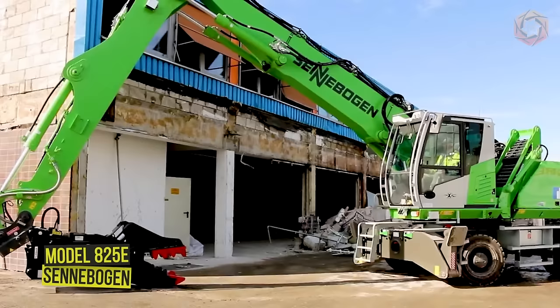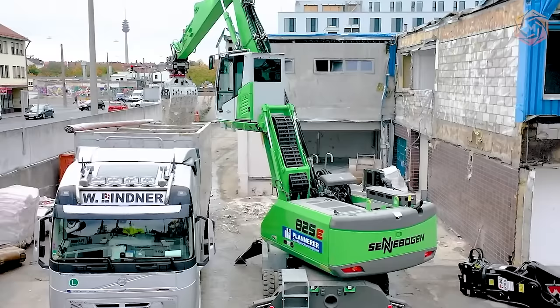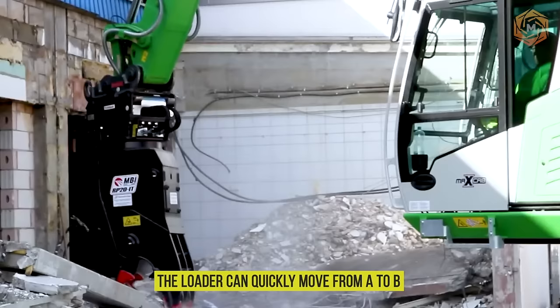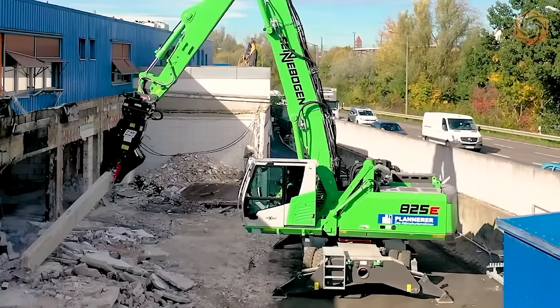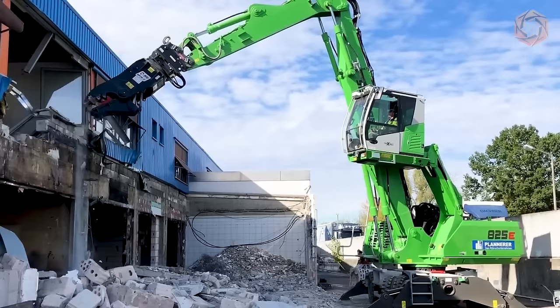The Senneboggen model A25E is a new generation forklift with a maximum outreach of 46 feet and a powerful 129-kilowatt diesel engine, optimally suited for various sorting and unloading tasks in warehouses and construction sites. Thanks to its mobile undercarriage with four-point outriggers, the loader can quickly move from A to B while remaining safe during operation. The loader is equipped with the original Senneboggen SGM multi-hole grapple with a capacity of 600 to 800 liters and five grapple cups, providing maximum productivity day in and day out.